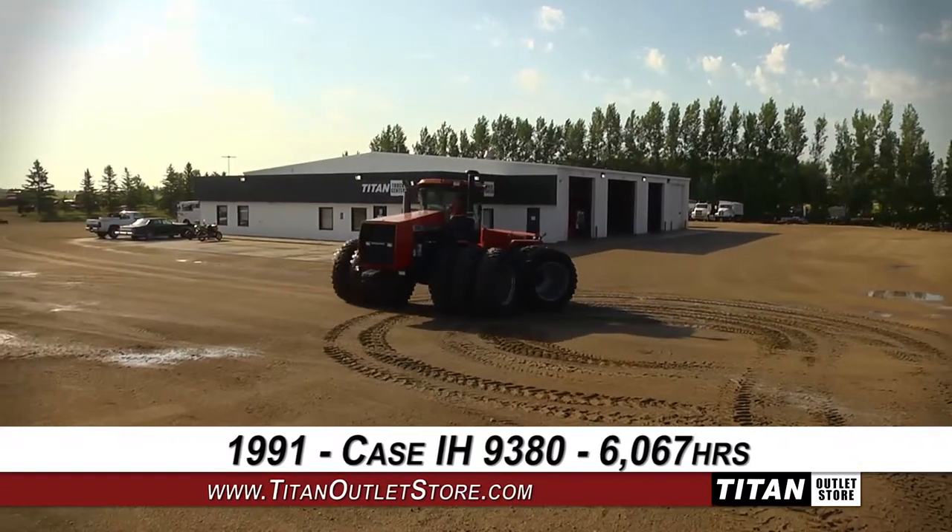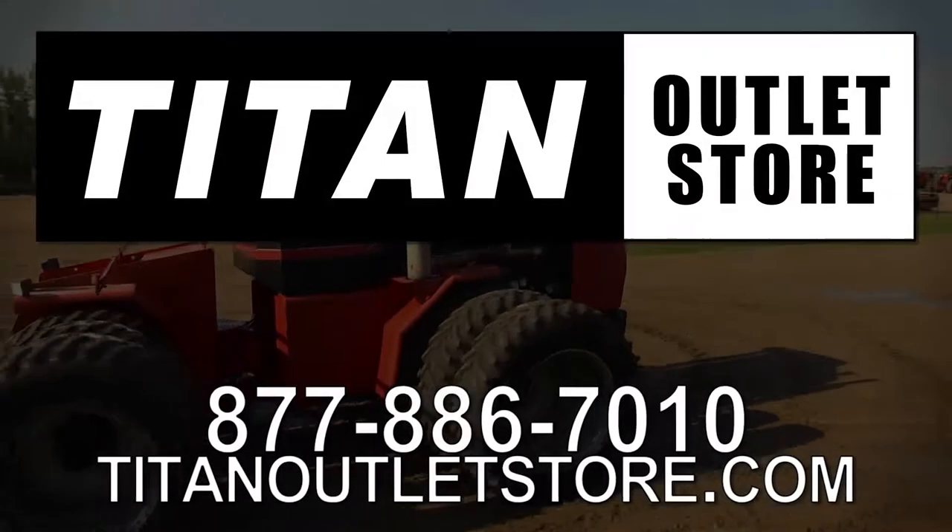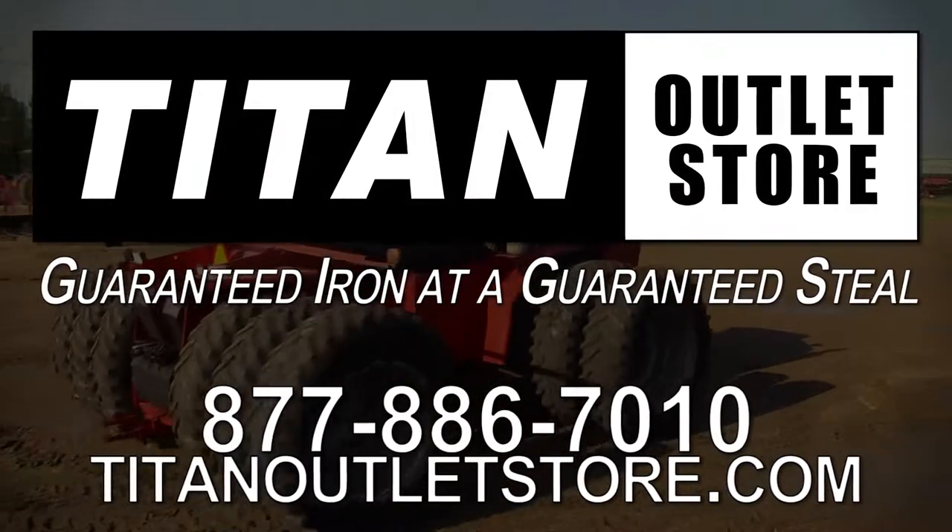To view more equipment, check out our website at TitanOutletStore.com. Titan Outlet Store — Guaranteed Iron and a Guaranteed Seal.